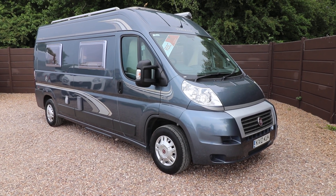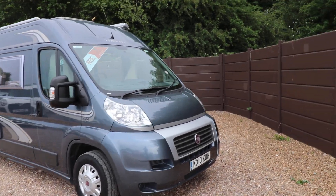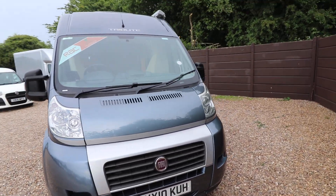Hello, this is Andy Hall from 8TreeMate Homes. I'm going to show you around this Tregano Tribute. It's a 2010, with 33,000 miles and it is built on a Fiat.